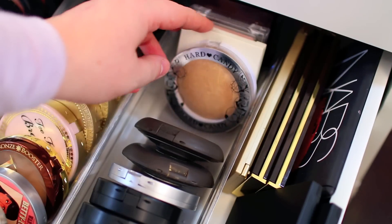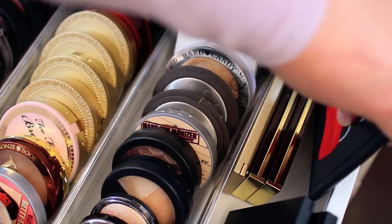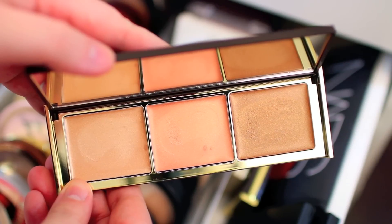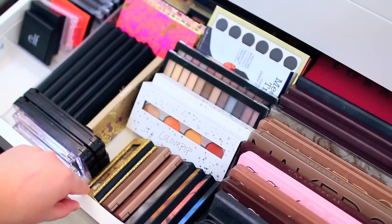Over here to the right, after my highlighters, I just have a few different palettes. The first one is a NARS palette that came out a few years ago. I have a few from Pure Cosmetics — these are really beautiful cream highlights which unfortunately don't get enough use. And one from e.l.f.